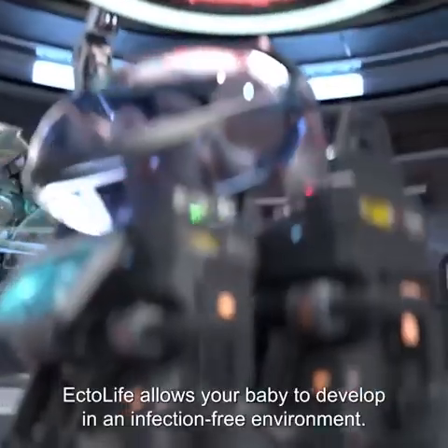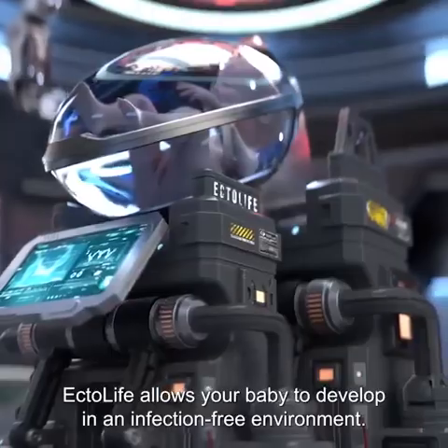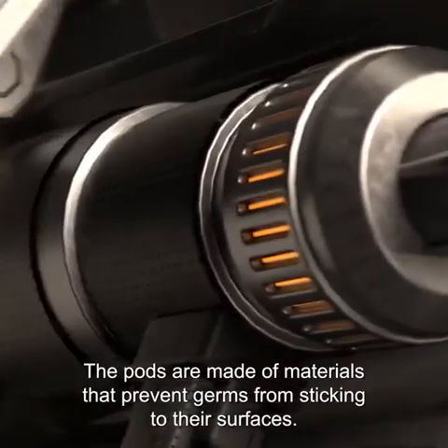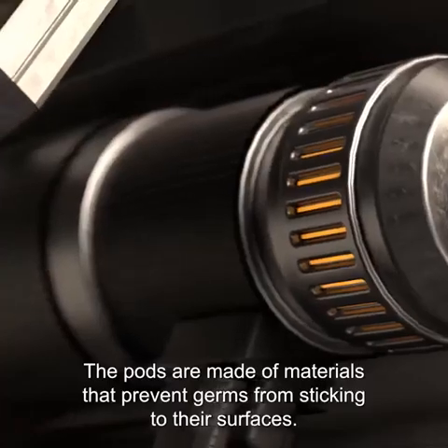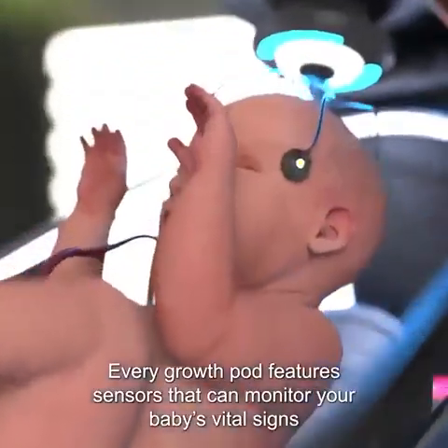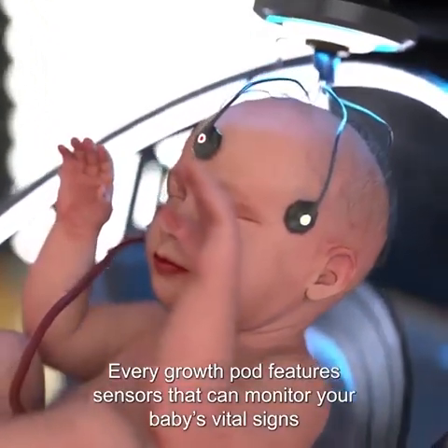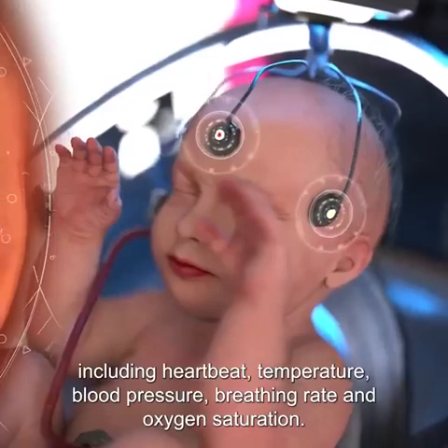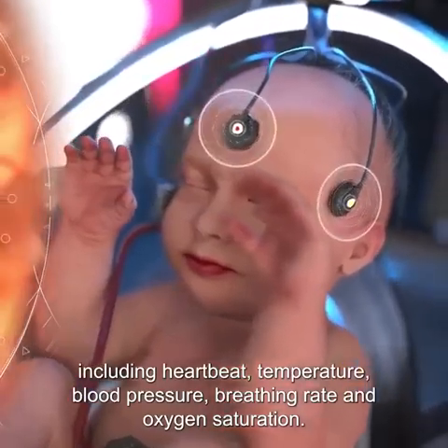EctoLife allows your baby to develop in an infection-free environment. The pods are made of materials that prevent germs from sticking to their surfaces. Every growth pod features sensors that can monitor your baby's vital signs, including heartbeat, temperature, blood pressure, breathing rate, and oxygen saturation.